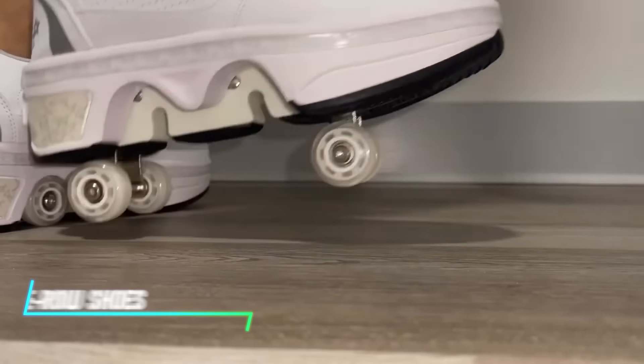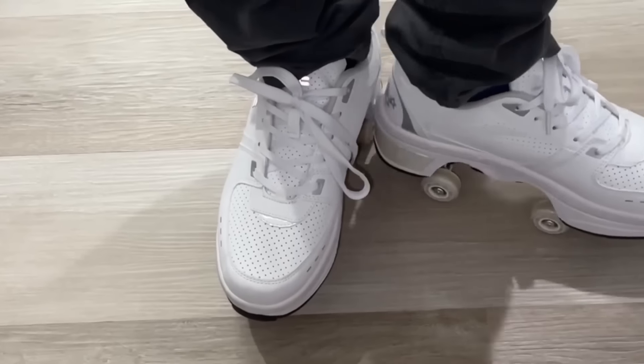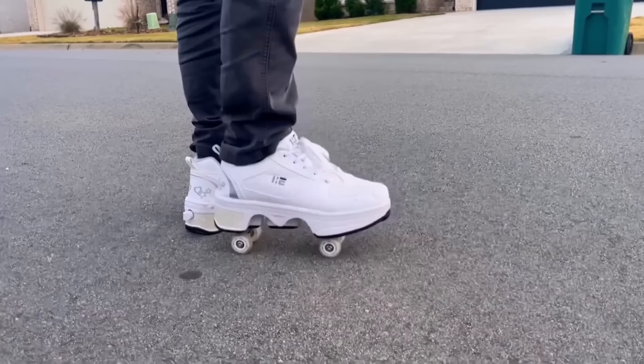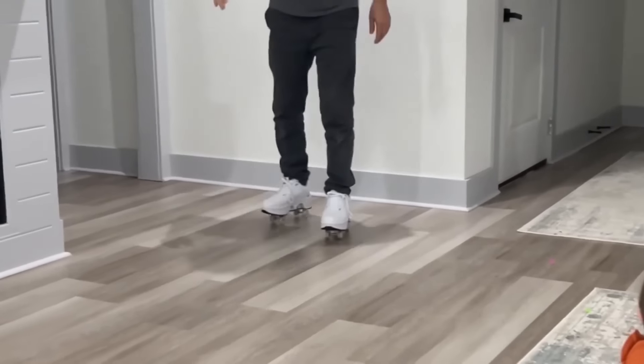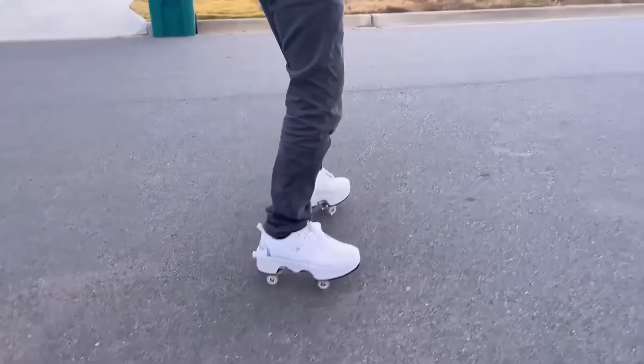Ever wished your walking shoes could transform for different terrains? The WETZ F Double Rode Deform Wheel automatic walking shoes feature a retractable wheel on the sole that allows them to convert from regular walking shoes to shoes with wheels for smoother strolling.